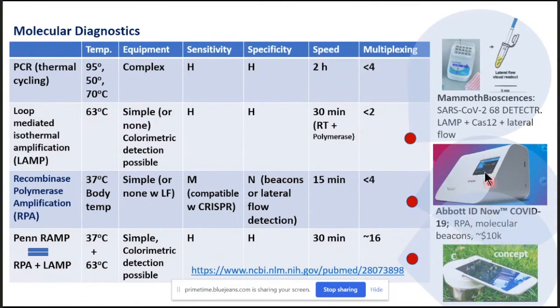This instrument costs about $10,000, and it is essentially a modification of a test that pre-existed for detecting other infections.